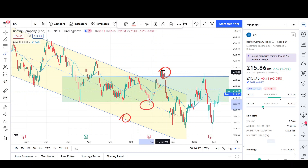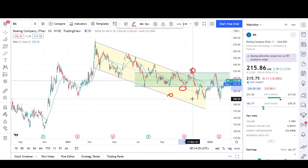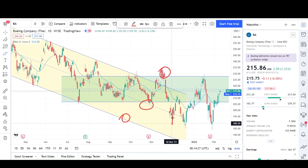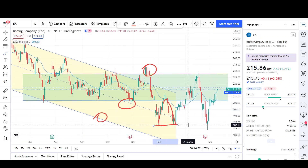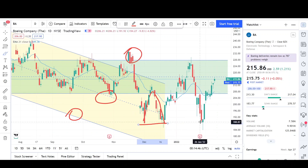Price action found a bounce at the 187–188 level. It got rejected from the EMA, came back to test the breakout, came back one more time, and then we had a double bottom — this is where I was bullish in my last Boeing video. We had a pretty good run up, but eventually the bears caught up and price got rejected again at that 227 level, showing heavy resistance. We sold off from there.